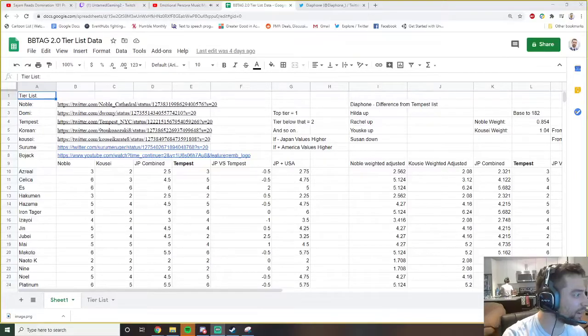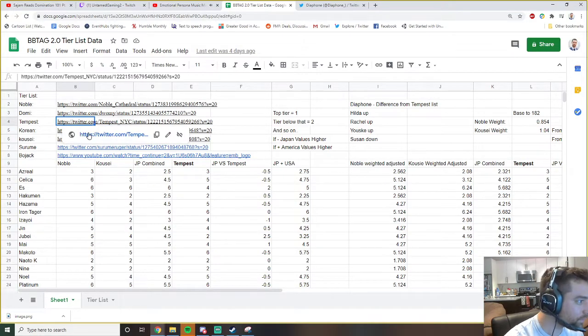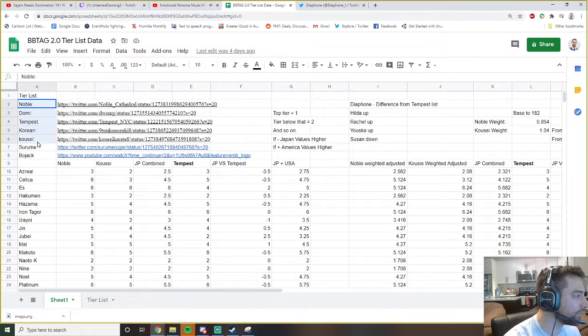I uploaded to YouTube so I want to get a good introduction going. Let's talk about BBTag and tier lists - JP versus USA tier lists. You guys have probably seen a few tier lists posted; I listed some here that I thought were pretty notable, probably all the notable tier lists that I saw.